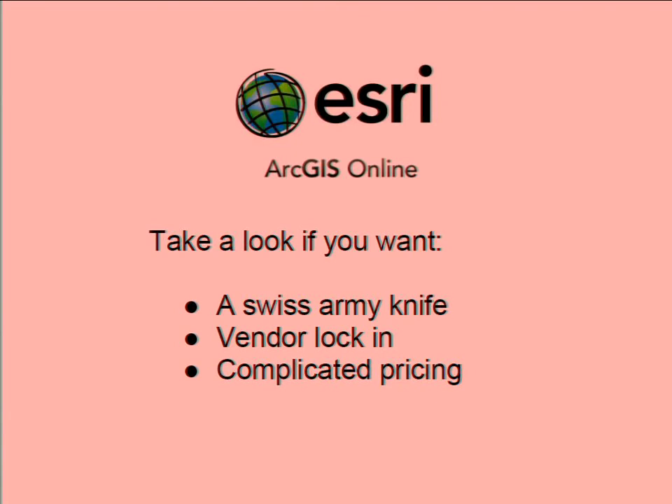Next one — ArcGIS Online. Go and take a look at ArcGIS Online if you want a Swiss army knife. It's kind of the jack of all trades. When you're the big guy, you have to please everybody, so they cover all the bases. You can configure ArcGIS Online via a user interface and they also have some APIs — though they aren't anywhere near as clean and nice as CartoDB or Mapbox. If you also want vendor lock-in, Esri will push you towards their other products. And if you want complicated pricing — I'm not sure if anyone has gone to the ArcGIS Online price calculator. If you want to be confused for several days, go check it out. It's very unclear what a web map will cost until you've deployed it and have traffic coming.